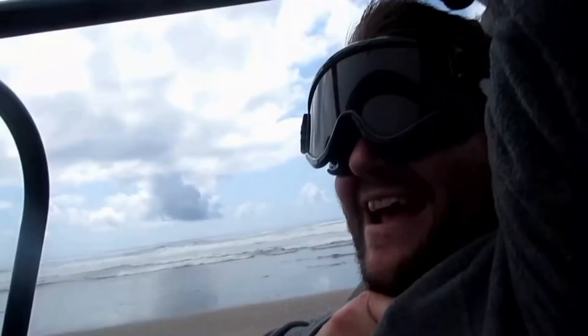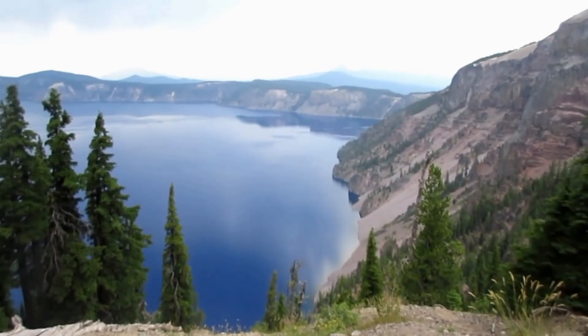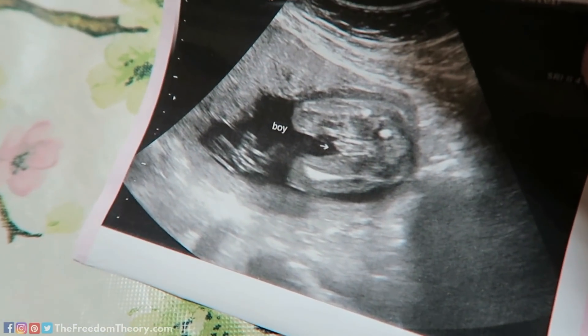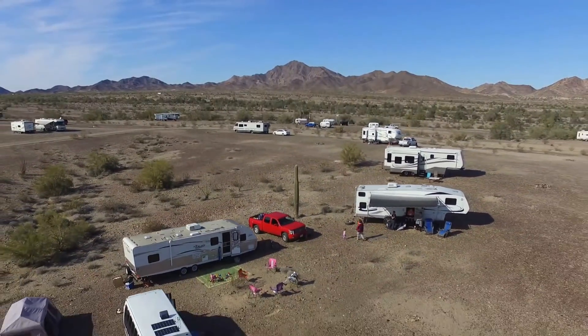Hey Explorers, this is Jessica and this is Robert with Exploring the Local Life. Today we are talking about our must-haves for boondocking, and we are doing this as a collaborative effort with the Freedom Theory. If you guys have not heard of them or checked out their videos, you are missing out. They RV full-time and they are expecting their first baby!